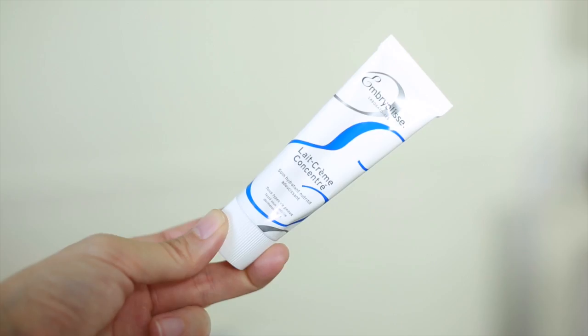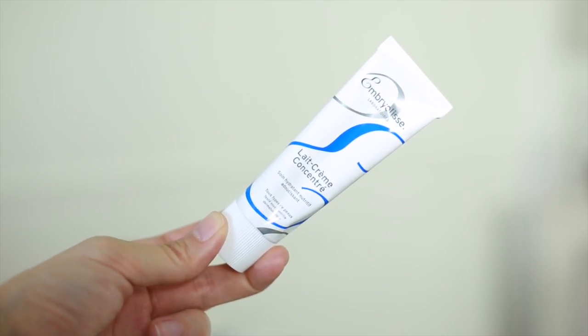Finally, on to skincare. Starting off with the Embryolisse Late Cream Concentrate — so many YouTubers swear by this product and it always comes up when you Google French pharmacy must-tries. My older sister has it and says it's very moisturizing and sits well under makeup. The only problem is in the Philippines' weather it tends to be too heavy, but if you're traveling to a colder, drier country it doesn't feel as heavy and actually sinks in quite nicely.